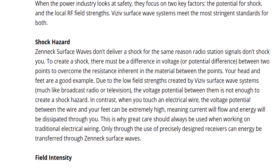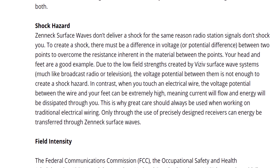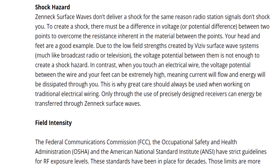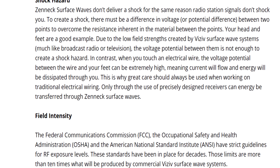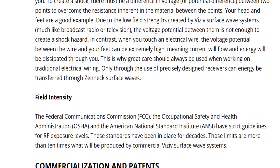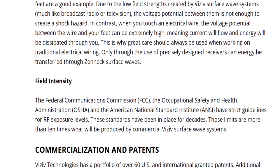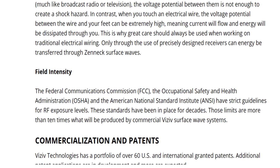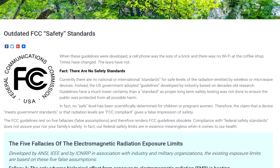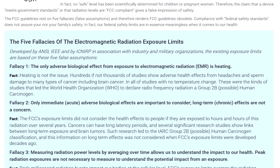According to Visiv, the power transfer is safe and secure. They focus on two key factors: the potential for shock and local RF field strengths. Visiv surface waves meet the most stringent standards for both. They point out that zenith surface waves don't deliver a shock for the same reason radio stations don't shock you — to create a shock there must be a difference in potential. They also mention that the FCC, OSHA, and ANSI have strict guidelines for RF exposure levels. Those limits are more than ten times what will be produced by a commercial Visiv surface wave system.